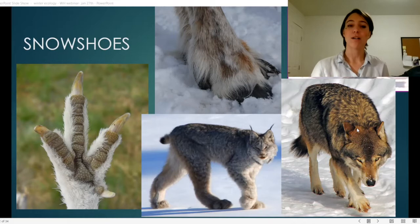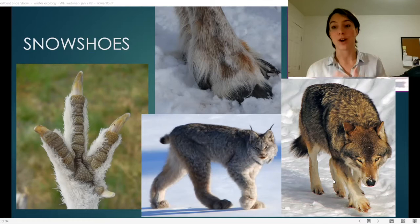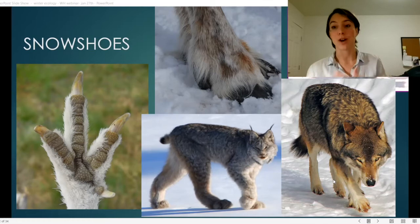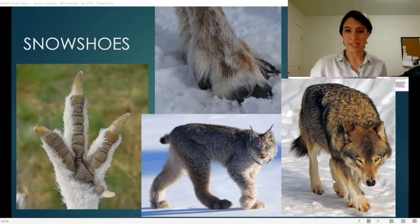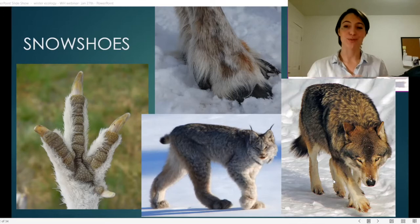Caribou, moose, snowshoe hares, lynx, bobcats, and wolves are all examples of animals with very well adapted feet for winter that help them stay on top of the snow and stay warm. Looking at the wolf, you can see the bristly hairs around the toes. Wolf toes with those stiff bristly hairs help with insulation and traction. They have blood vessels that keep their foot pads just above freezing, and their toe pads are made from a fatty tissue with a lower freezing point than other fats in their body.